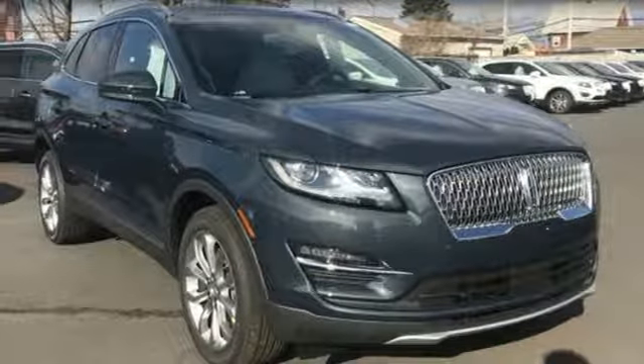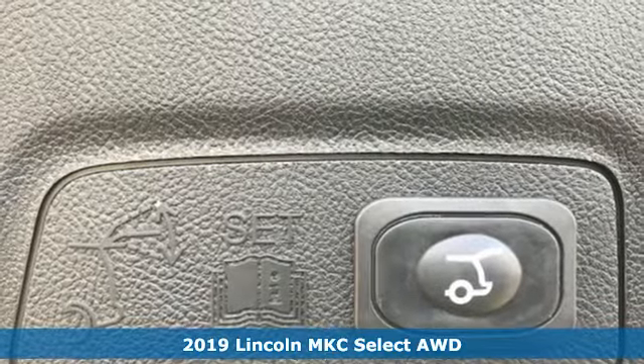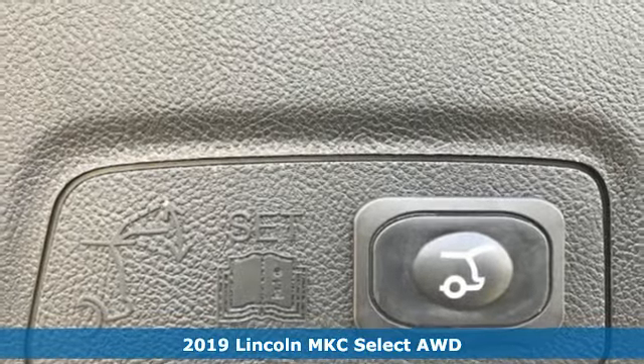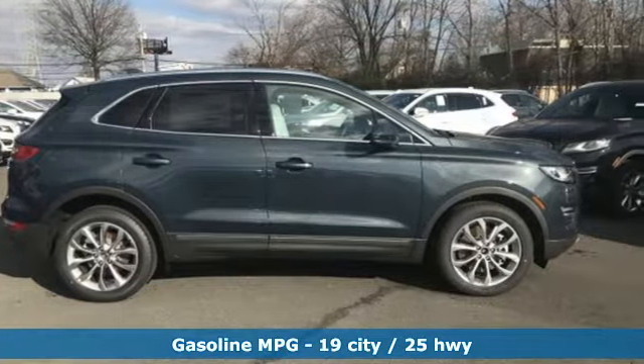It's a new 2019 Lincoln MKC. No matter what path you're on, you'll stay composed in this Lincoln MKC. It's equipped for all your driving needs and wants.